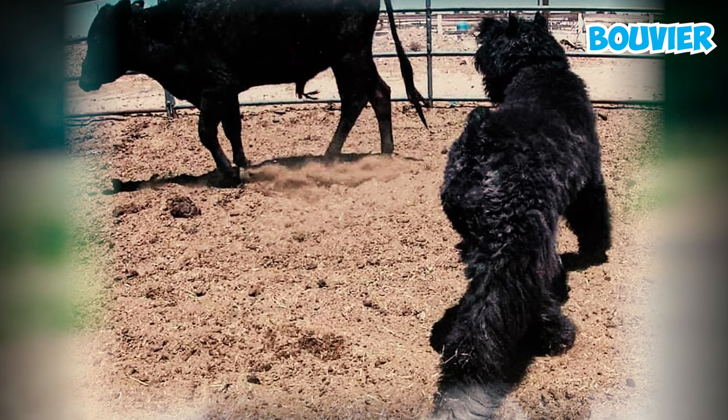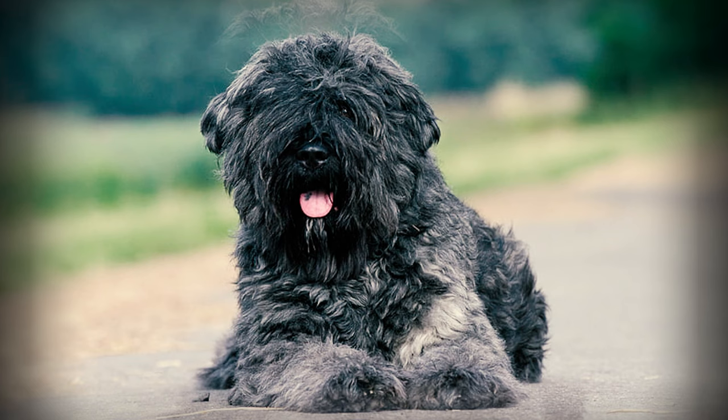Fact 19: The term 'Bouvier' is a French word that means ox-herd or cow-herd. When combined with the region of origin, this fusion gave rise to the modern name, the Bouvier de Flandre.